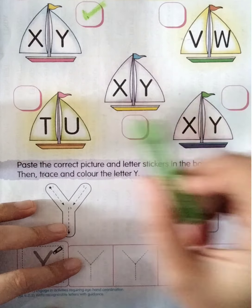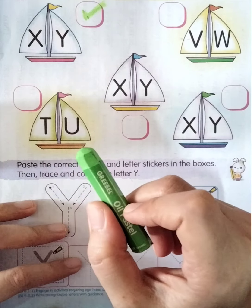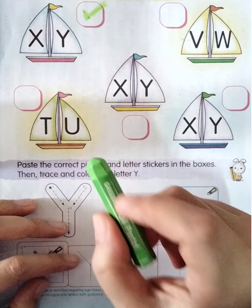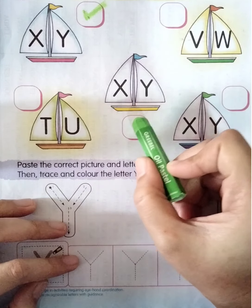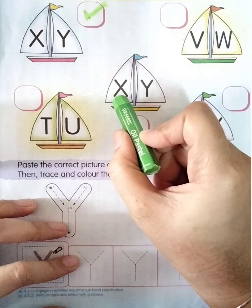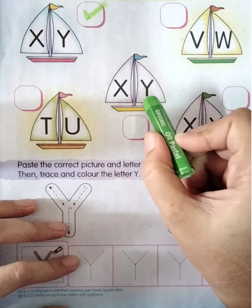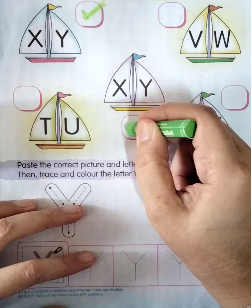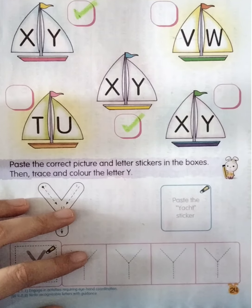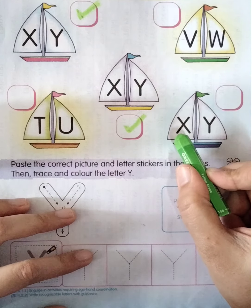How about the next yacht? Look at the letter first — what letter is this? Letter T. How about this one? U. So do we need to tick in the box or not? No — we are going to find the yacht that has letter X and Y only. Now the next one: look at the letter — what letter is this? Yes, X. How about the next one? Y.